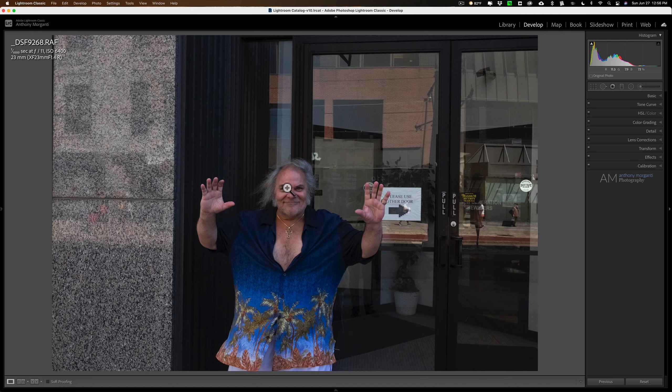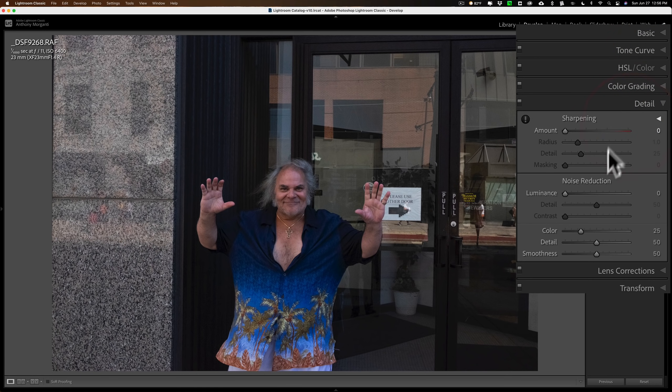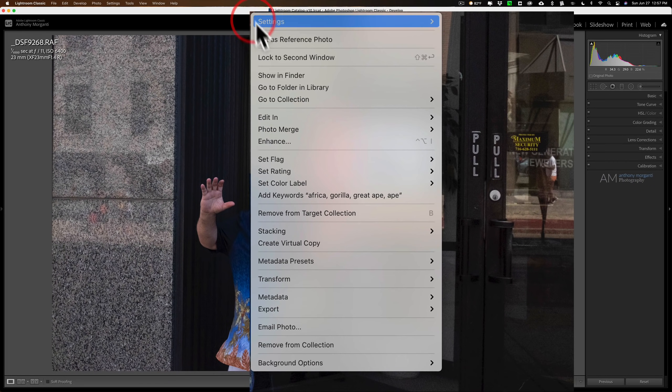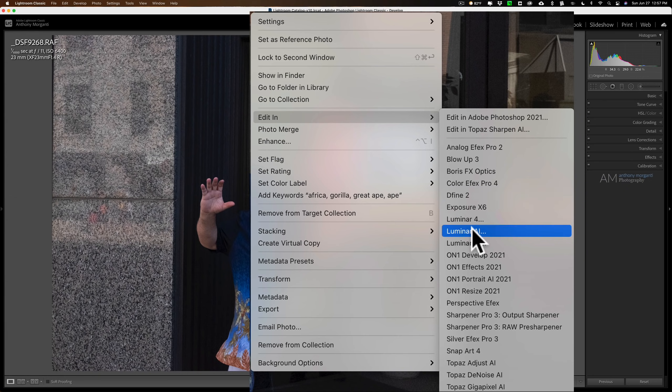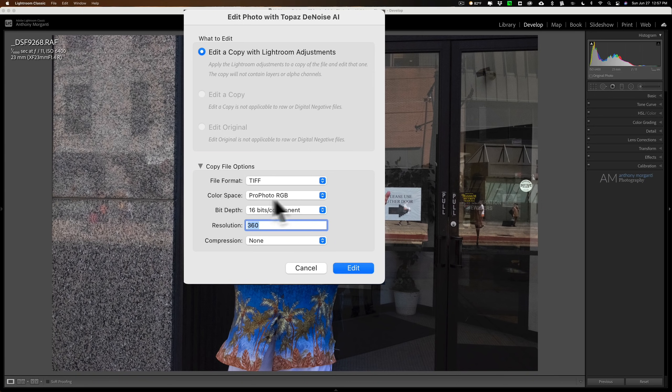With the new Denoise AI I can really salvage this, and if I need to do a significant crop I could even bring it into Gigapixel afterward. So let's send it into Denoise AI. I didn't do anything in Lightroom — this is the raw file as-is, except I took the default sharpening all the way down to zero, luminance noise reduction down to zero, and left color noise reduction at 25 because Lightroom does a good job with color noise reduction.